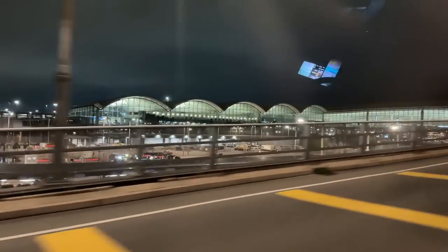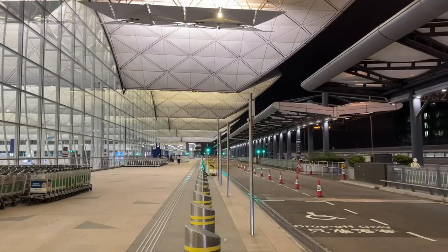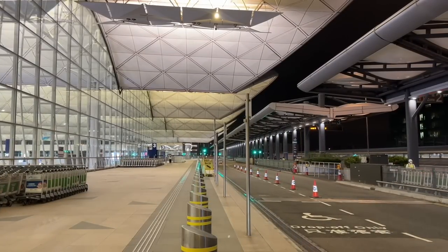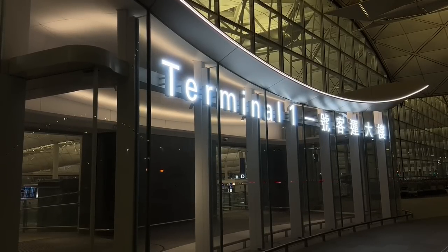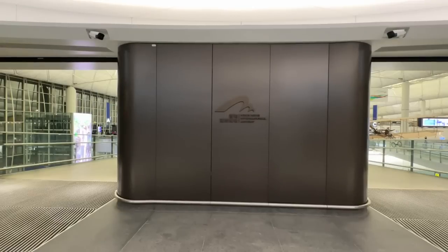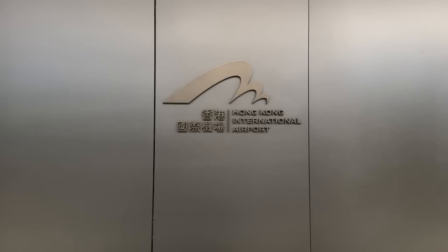There are a couple regions of the world famous for their premium cabins. We tried a good bunch of Middle Eastern first-class products last year like Qatar, Emirates, and Etihad. Today we're in Hong Kong to try out my first East Asian first class. Singapore and All Nippon are some of the world's more famous products, but one that's a bit less widespread is the first-class product onboard Cathay Pacific, the airline representing Hong Kong.